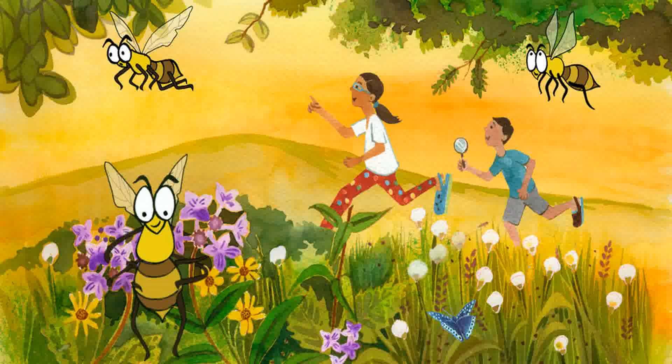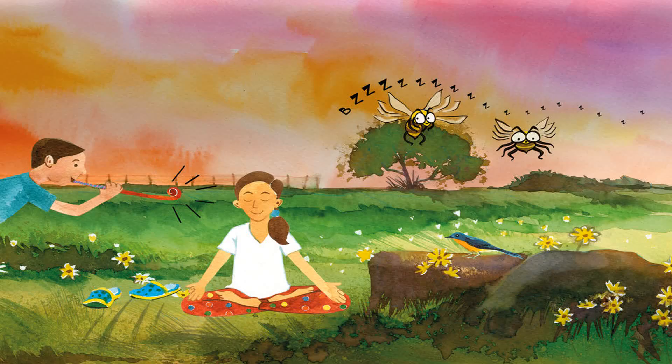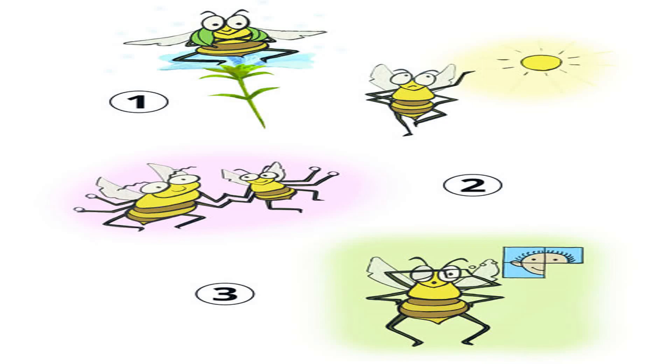Bees are the buzzing godfathers of many new plants that grow away from the parent tree. Did you know? One: bees are hard workers. In winter they can live up to nine months, and in summer only up to two months. All work and no play does not make them dull!